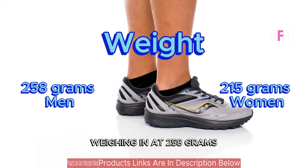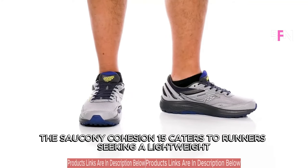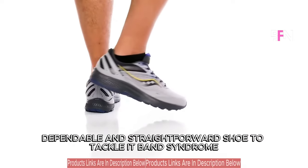Weighing in at 258 grams, the Saucony Cohesion 15 caters to runners seeking a lightweight, dependable and straightforward shoe to tackle IT band syndrome.